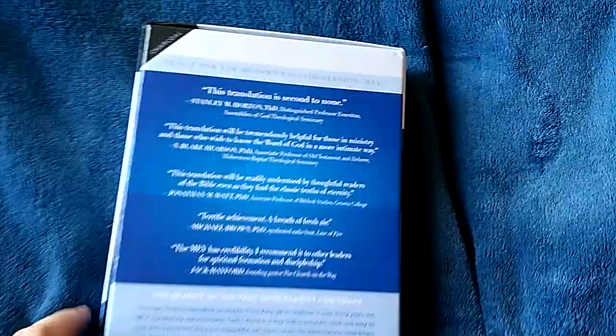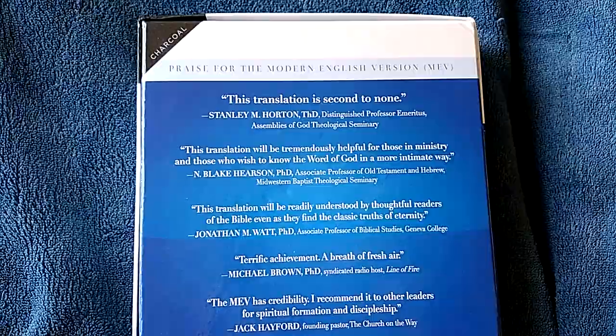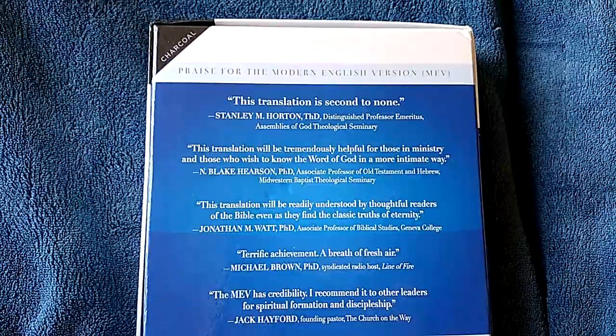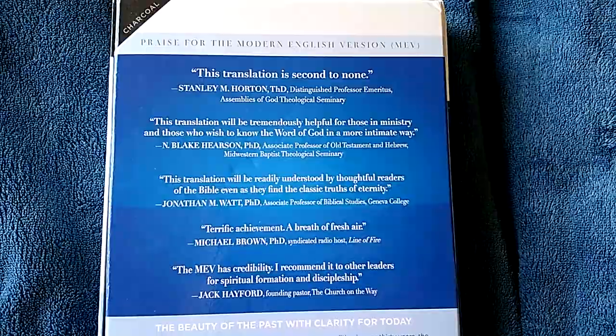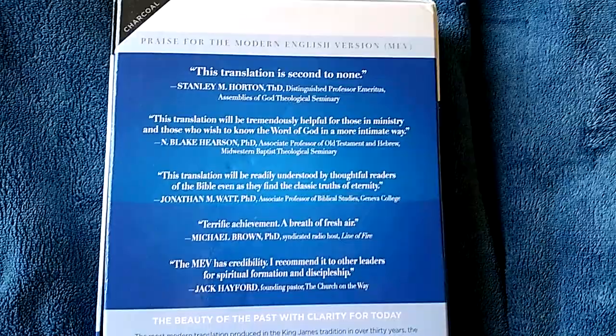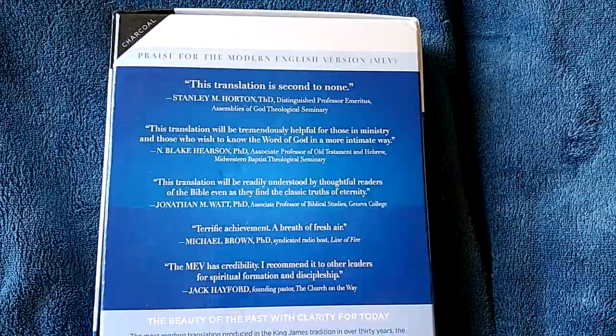Here on the back of the box you have recommendations. Probably the most valuable is the top one — Dr. Stanley Horton, who worked on the translation committee and loved this translation. Not just because he worked on the committee, but this was something he was passionate about. Shortly after this translation was completed and the first edition printed, Dr. Horton passed away — he went home to be with the Lord. Our loss, heaven's gain. That was awesome.